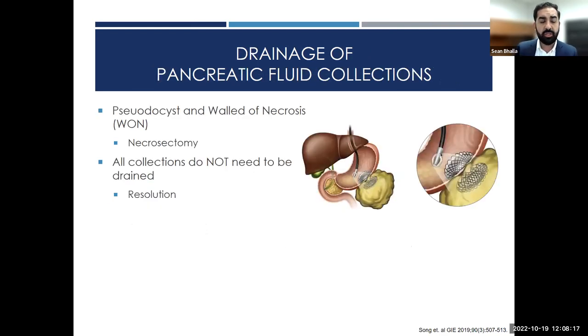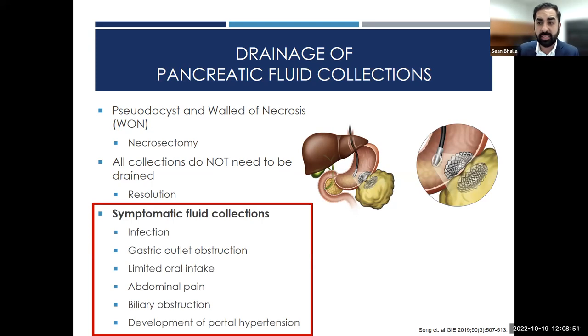The first area I want to discuss is drainage of pancreatic fluid collections. A complication of pancreatitis can be development of a pseudocyst or walled-off necrosis. Not all collections need to be drained — many patients will have resolution. The ones that do need drainage are symptomatic collections: those causing infection, gastric outlet obstruction, limited oral intake, abdominal pain, biliary obstruction, or portal hypertension.